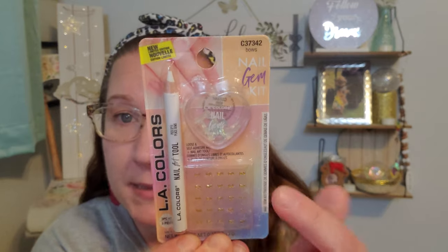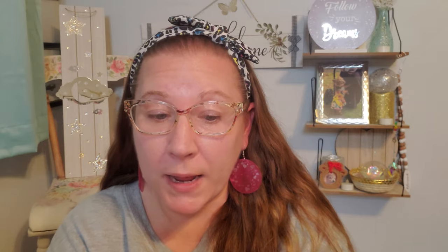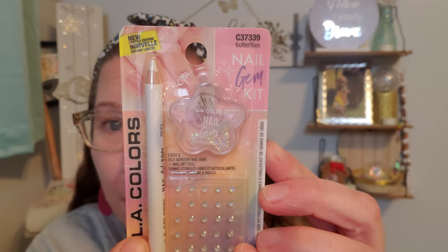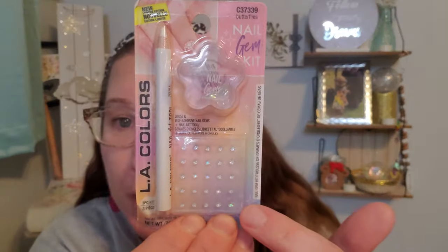This one also has a heart-shaped container with really pretty blue bows inside it. Down here are little gold bow gems with the applicator tool — really fun and fancy. Then we have this flower-shaped plastic container with butterflies inside — you can see them sitting in the window of the flower. Down here we also have little diamond-shaped gems. I've never seen this whole display set before, so it made me really excited and happy.